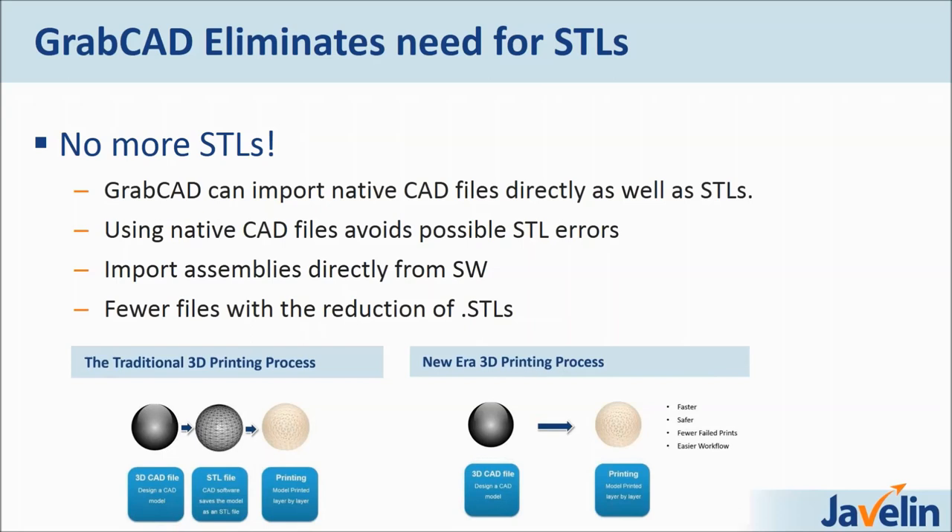You can also import assemblies directly from SolidWorks into GrabCAD Print. The last thing I want to highlight is that you have fewer files with the reduction of STLs. For those who have saved STLs, they know the headache of when you have components A, B, C, D, E, F and want to save STLs to 3D print all of them — you end up with a SolidWorks file and an STL file for every single part, doubling every file. It becomes a logistical nightmare.